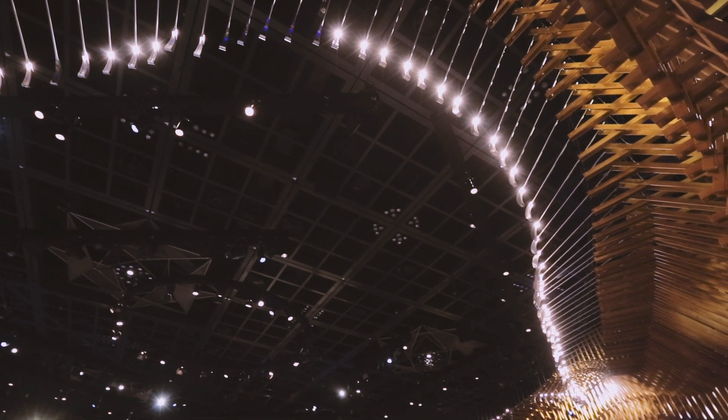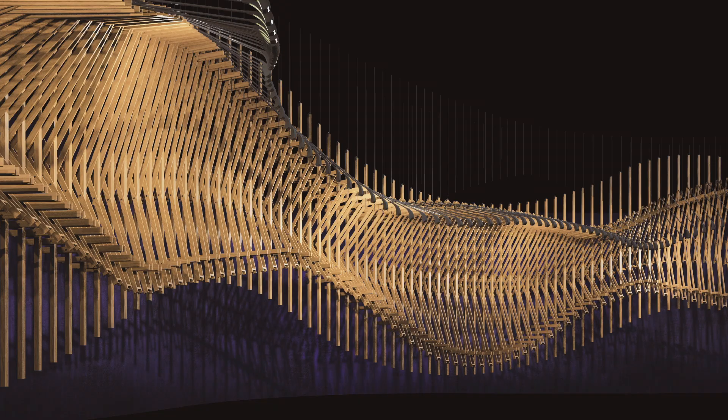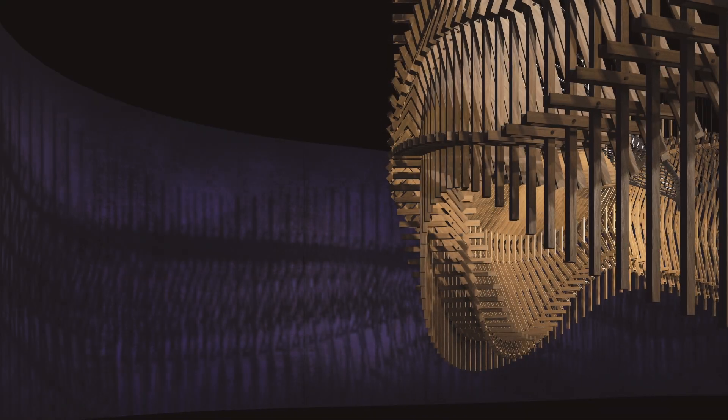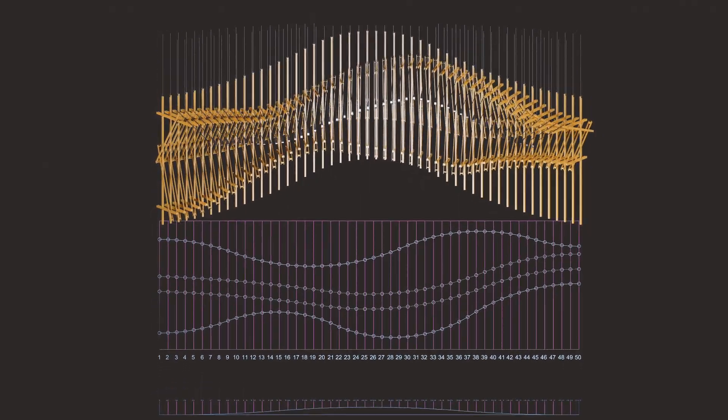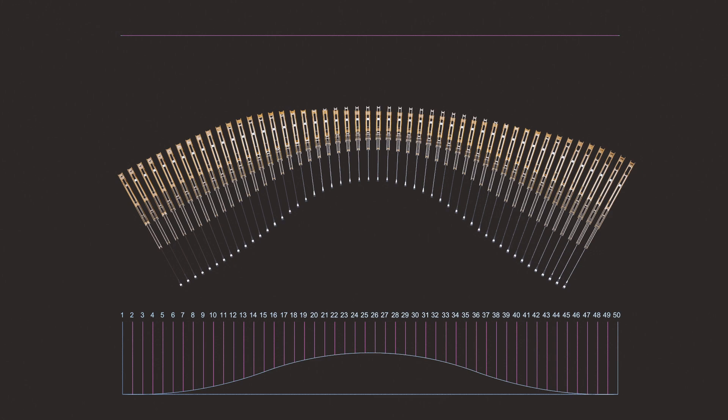Stainless steel rods protrude from the top wooden element, culminating in a polished stainless steel scooped light capsule that reflects light back onto the wooden structure for extra visual appeal. These rods were parametrically dictated with gradual length and angular iterations, contributing to the interactive quality of the installation as a whole.